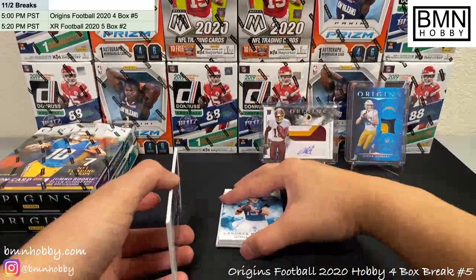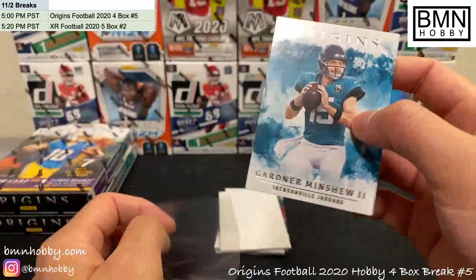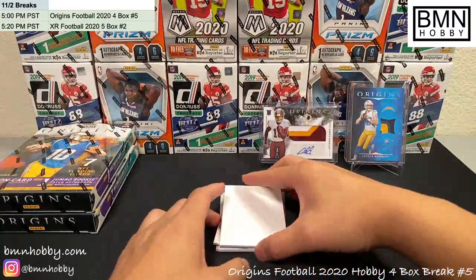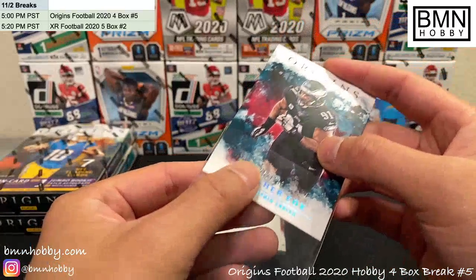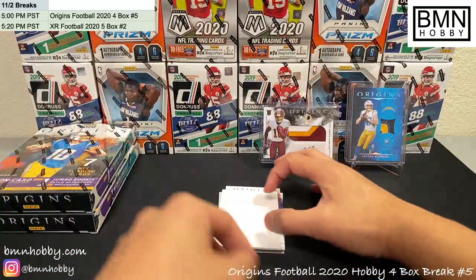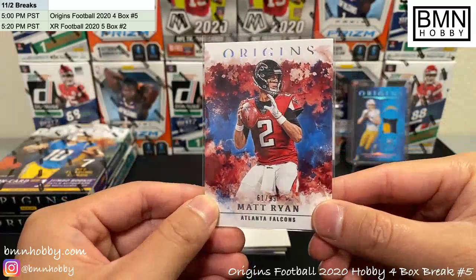I think the base cards actually look really nice, very clean looking cards. I just wish they put more rookies into them because they're pretty much all vets. There's not too much to chase with the vets. That's a Gardner Minshew for the Jags, second year — kind of cool. Fletcher Cox to 299, Eagles — 252 of 299. And a Matt Ryan numbered, 61 of 99 — we've hit all too many Matt Ryans, but congrats Falcons.